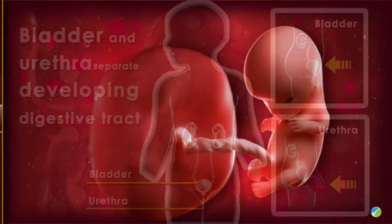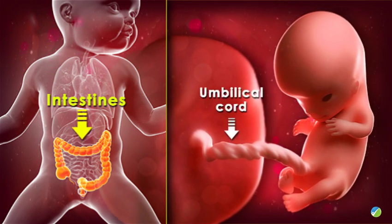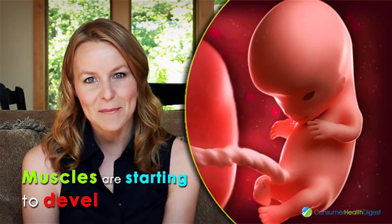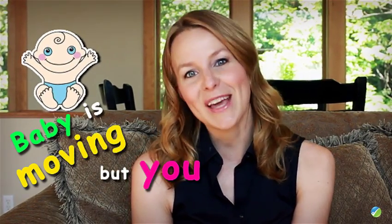The intestines start to move out of the umbilical cord and into the abdominal cavity. Tiny muscles are starting to develop. The internal reproductive organs like testes or ovaries are developing. The baby is also moving but you can't feel it yet.